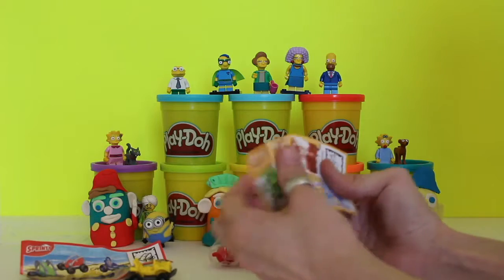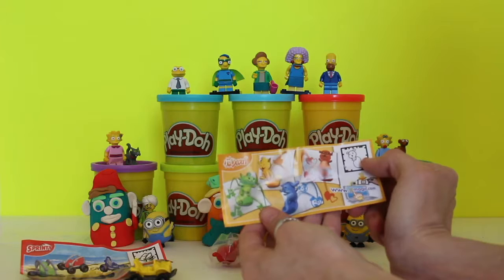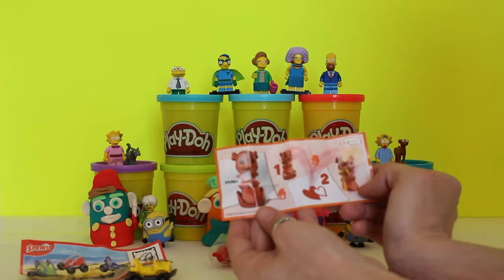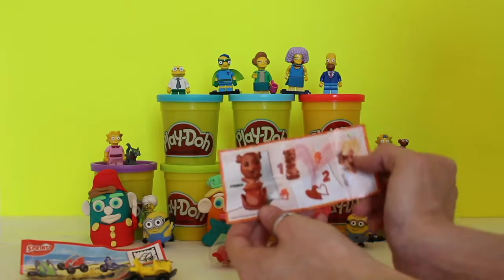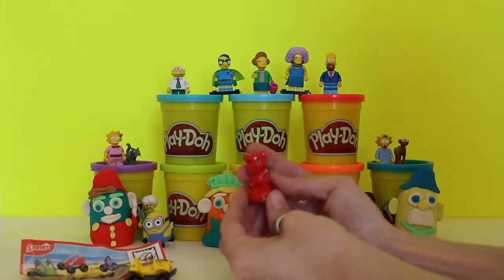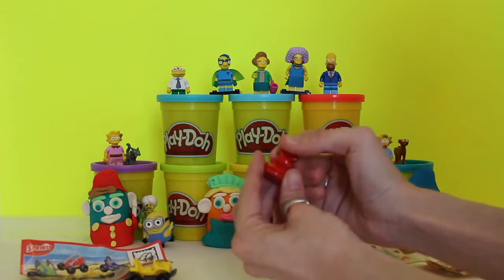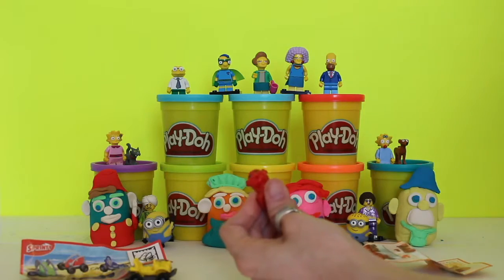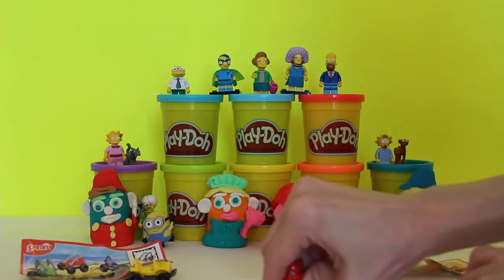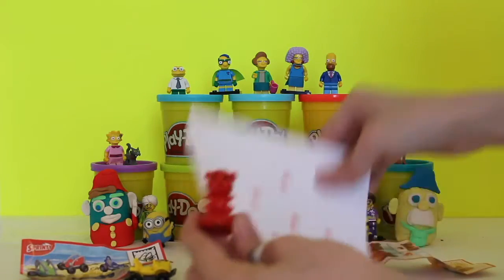Now let's take a look at this — this is the cutest thing I've ever seen. It's a stamper called 'My Art' and it's a tiny little squirrel that makes heart stamps. Let's open her up and take a look. She's so cute — tiny and red, with a stamper on the bottom.